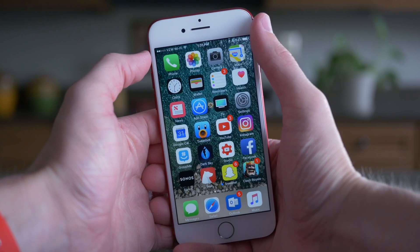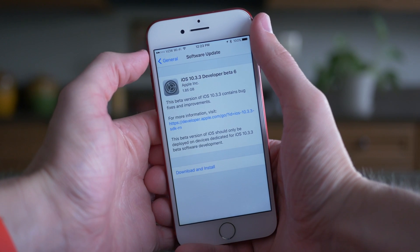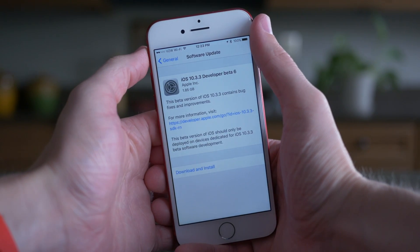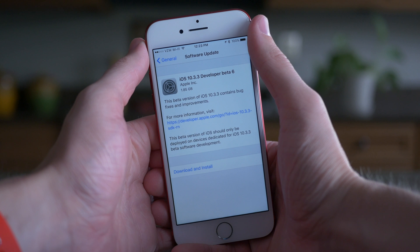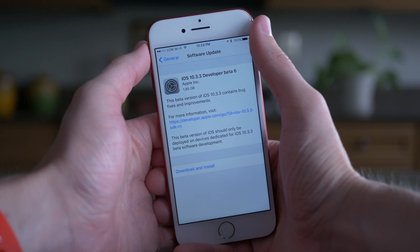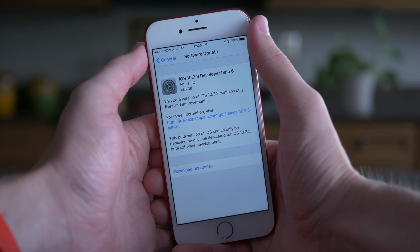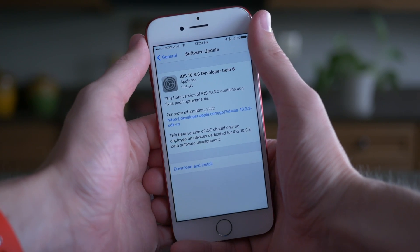Hey guys, this is Sam. It's hard to believe that we are already on iOS 10.3.3 beta 6. I think the very first version of iOS 10.3.3 was released back on May 16th, so nearly two months in beta and we have seen no changes. This has to set some sort of a record for the longest time we've seen a beta with no actual changes coming.